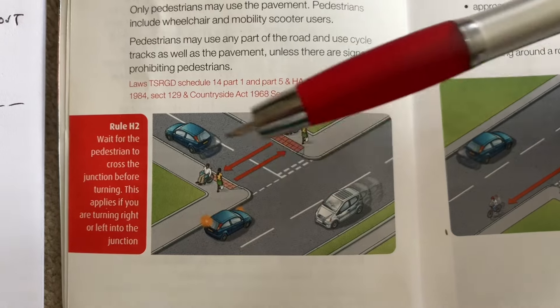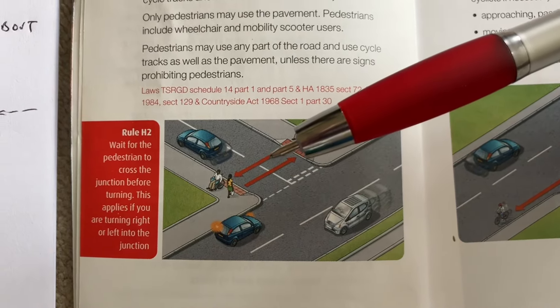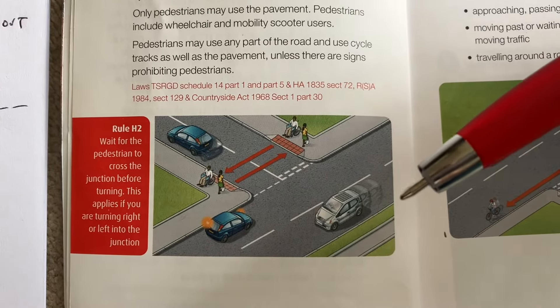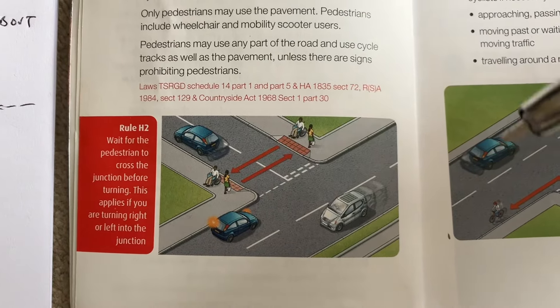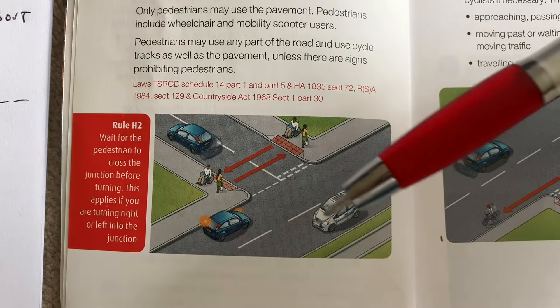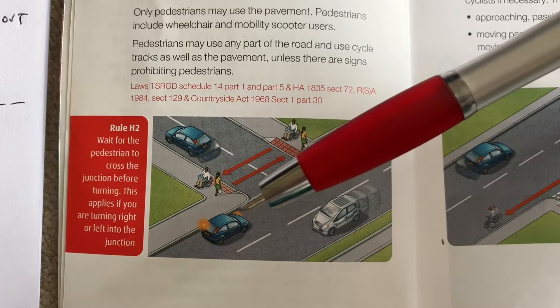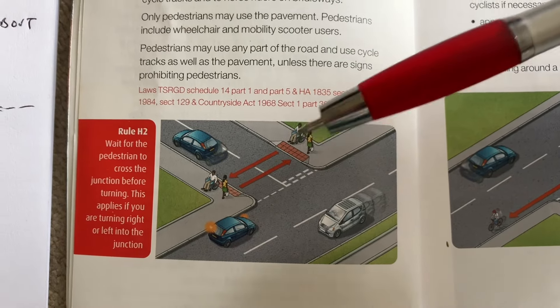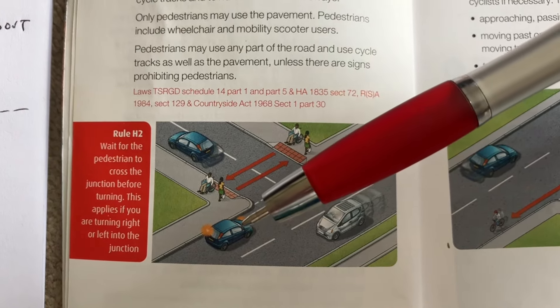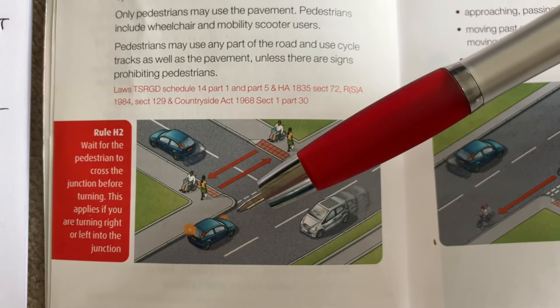It is important that pedestrians make their own decision about crossing the road when you're turning in. People may come down and try to turn in as well — so just stop there, lovely straight line, make eye contact with the pedestrians so they know they can cross. Stop in a straight line.